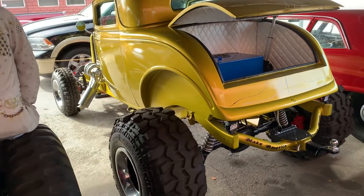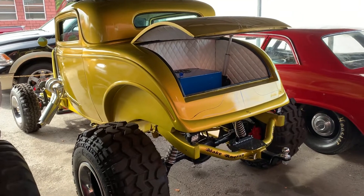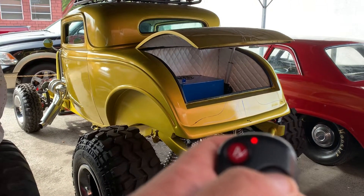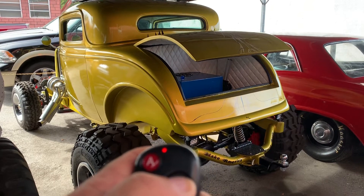It's built on a 1960 Chevy truck frame — lots of money and time was invested to build this baby. She's beautiful. I'm going to close the trunk remotely.